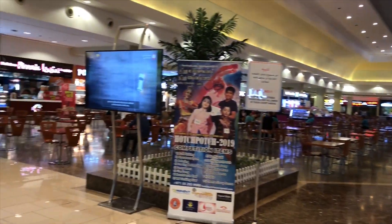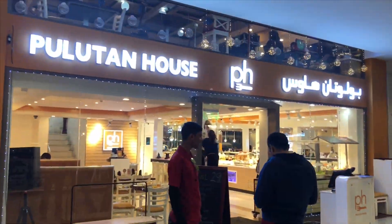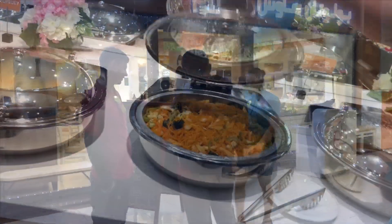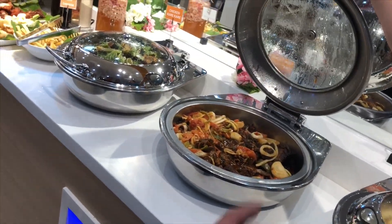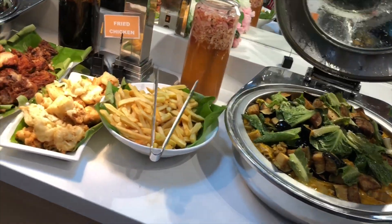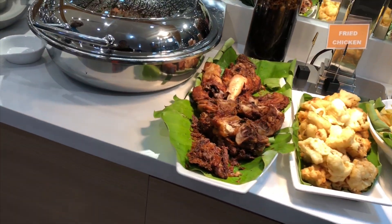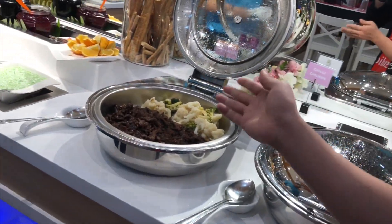Now it's time for a break from shopping — let's go for a late lunch at Pulutan House Restaurant for some Filipino buffet. Our soup today is beef bulalo, served with chicken curry, fried rice, fried cauliflower, fried chicken, chili chicken, and beef with vegetables.